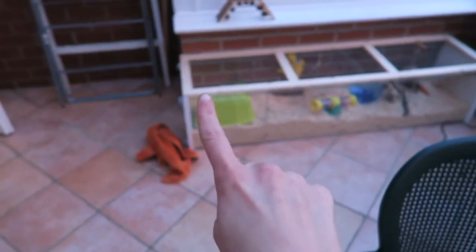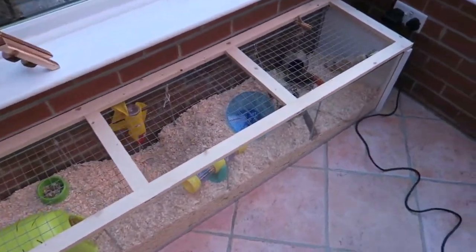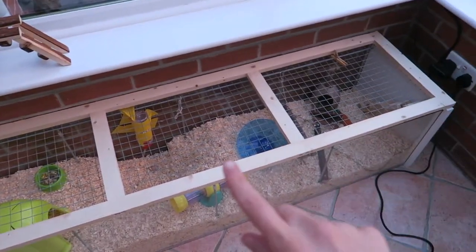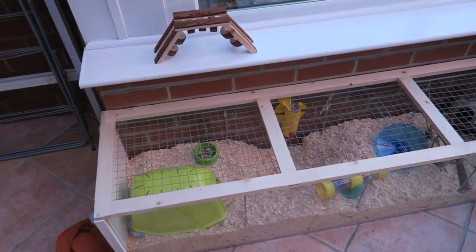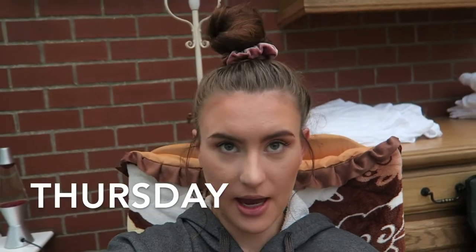Stanley's doing well — his cage is set up in the dining room. He's currently asleep in his little home. I've hidden a few treats around and put some food in his bowl. The day is now Thursday — I've done my makeup and my hair is in a quite large wonky bun, because I've got lots of hair.